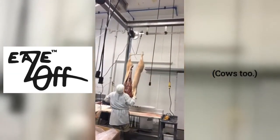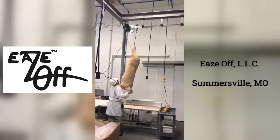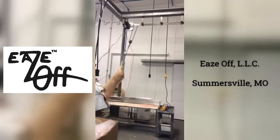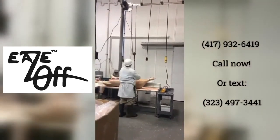Cows, too. EZ-Off, LLC, Somersville, Missouri. Or call 417-932-6419.